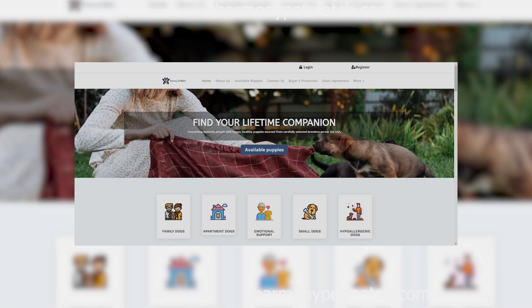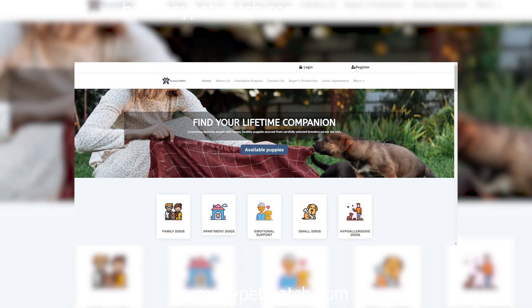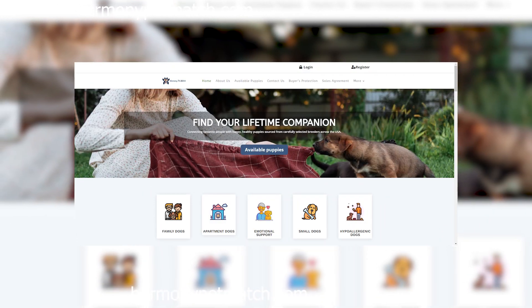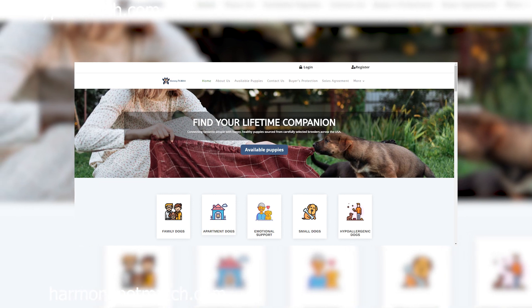First impressions matter, and unfortunately, the layout of this website screams unprofessional. Poorly designed graphics, broken links, and an overall lack of attention to detail immediately raise suspicions.